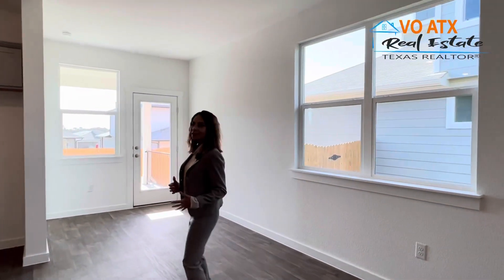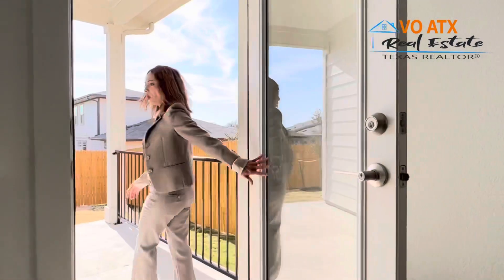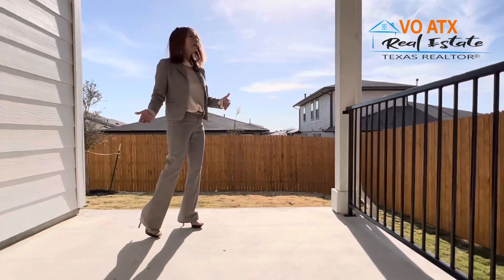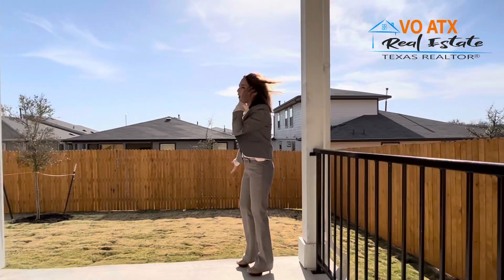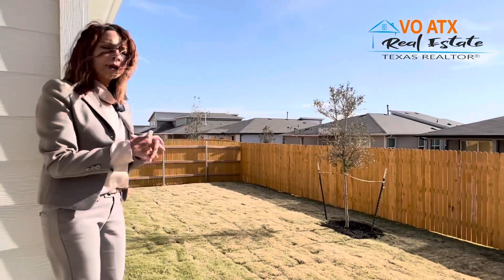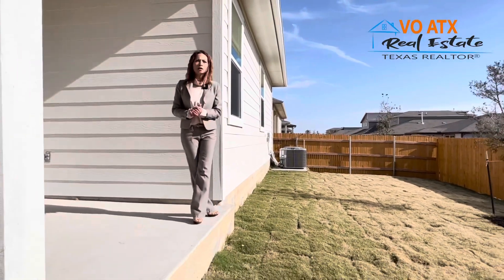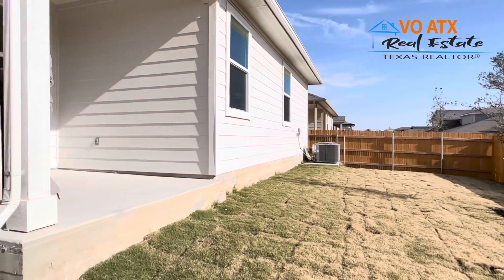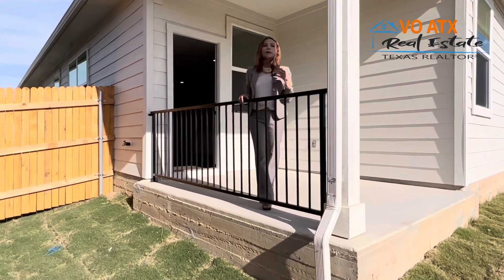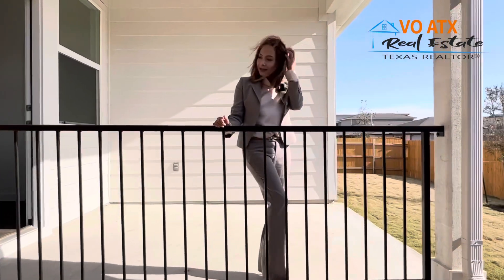Bây giờ mình ra ngoài patio. Covered patio là standard — nhiều builder khác thì phải trả thêm tiền. Họ bỏ tất cả sprinkler system vào, cũng included trong standard. Ở đây có một cái rail — theo safety rule, nếu cao khoảng 18 inches trở lên họ sẽ bỏ cái rail này để an toàn. Rail này trông rất đẹp, giống như hàng lan can, và rất an toàn — nếu có em bé cũng không cần lo.